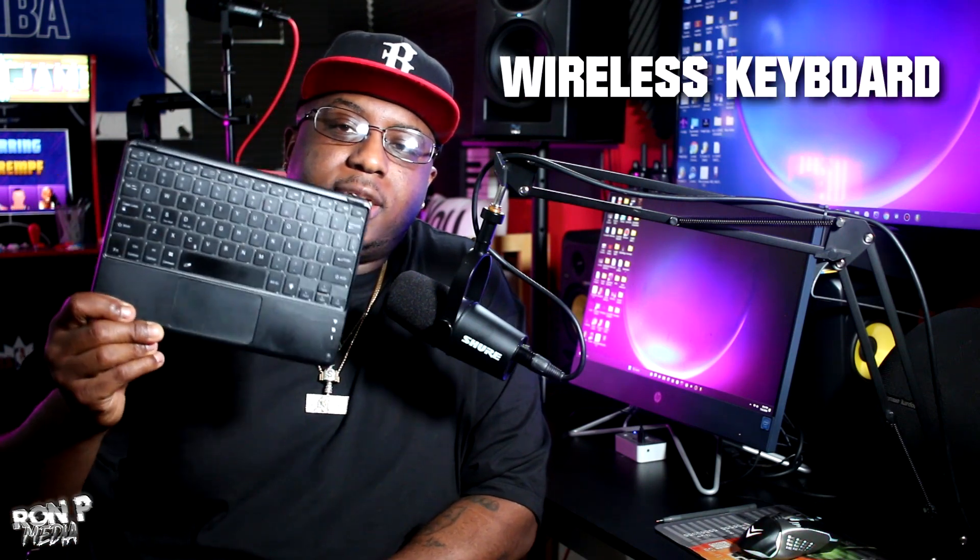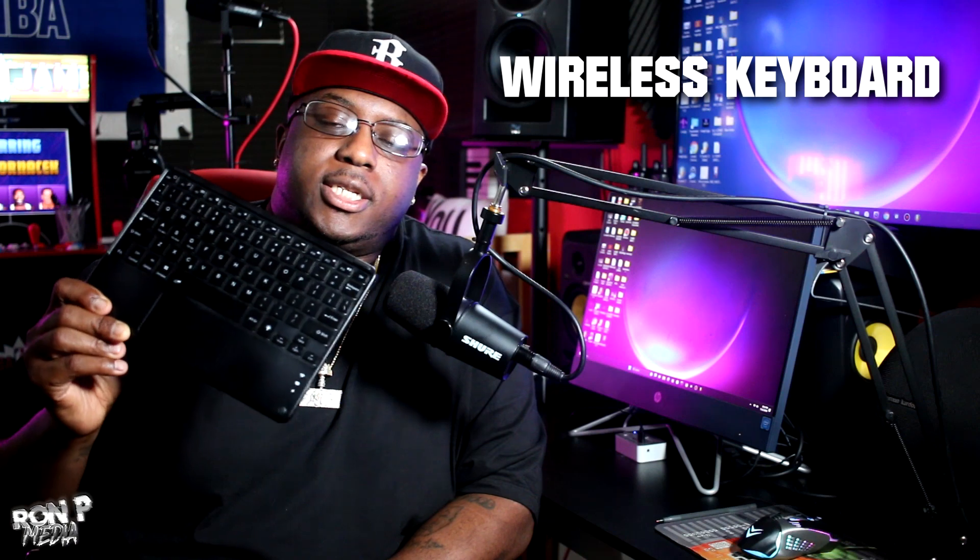Now let's talk about some things that weren't on that list that I think can help your home studio. Something I'd recommend — not a necessity, but helpful — is this right here: a wireless keyboard with the mouse built into it. The reason I recommend this is if you're standing up and recording, you don't want to run back and forth between your microphone and your PC. If you've got a mic stand with a tray, you can set it right there and control your whole session. You might be in the middle of something creative and lose your flow running back and forth.